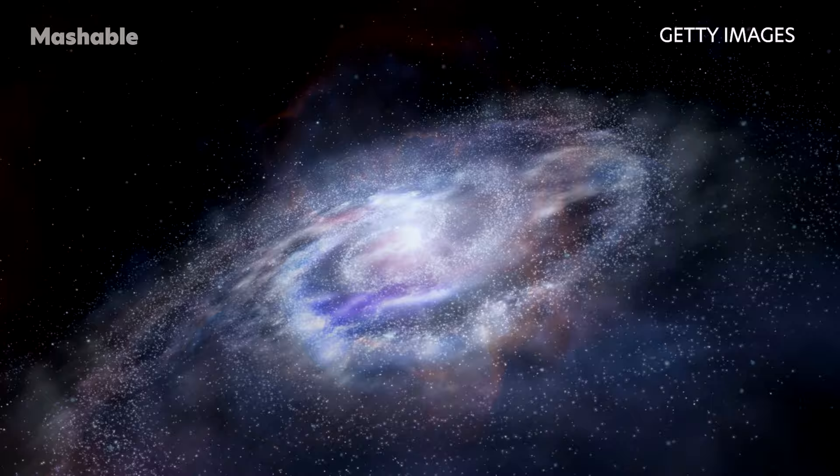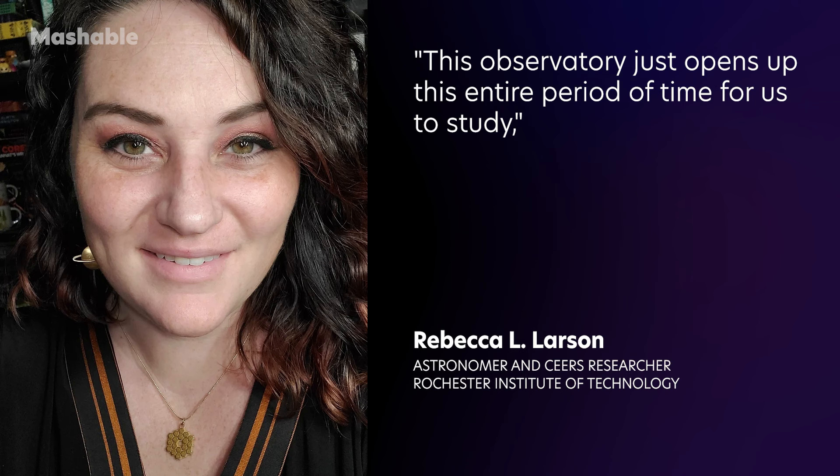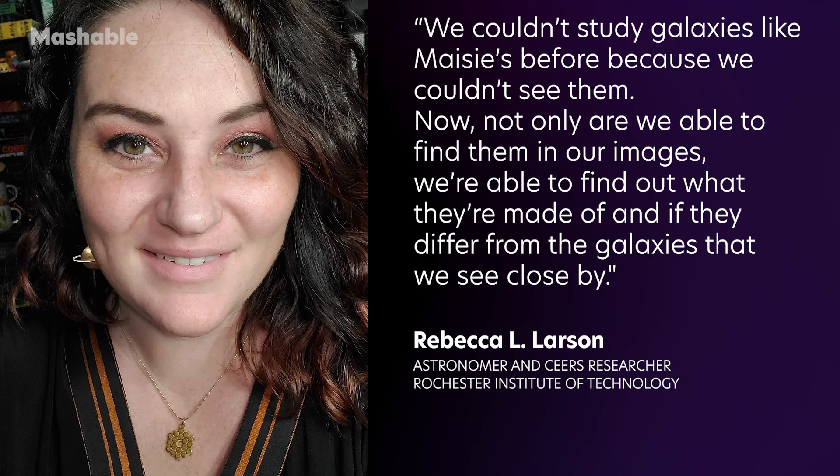These are the types of objects astronomers really want to see. Rebecca Larson, an astronomer at the Rochester Institute of Technology and one of the CEERS researchers, said: "This observatory just opens up this entire period of time for us to study. We couldn't study galaxies like Maisie's before, because we couldn't see them."